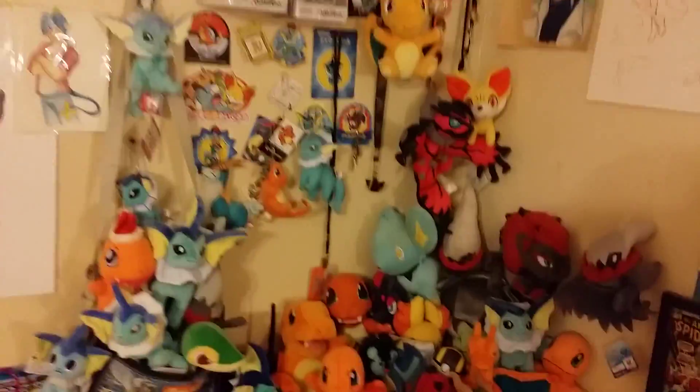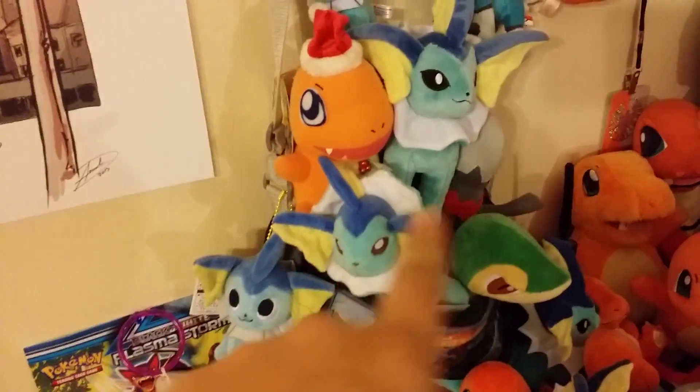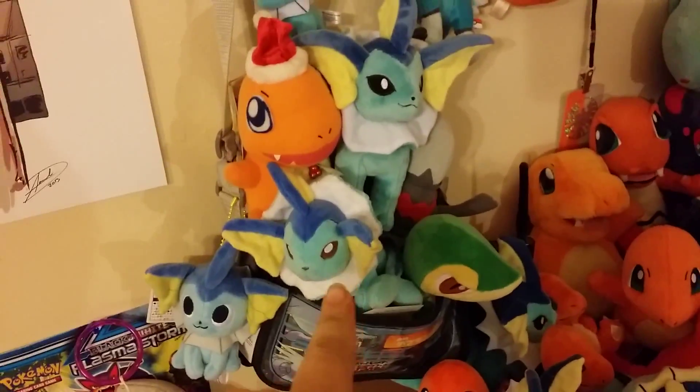I've got all the cute plushies. Some of my favorites are like the Vaporeon ones — like these guys. This is the canvas one, it's a little bit harder to find.